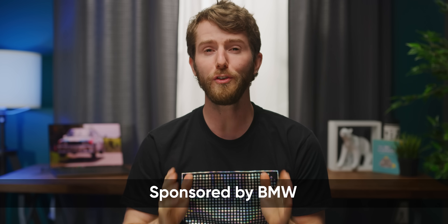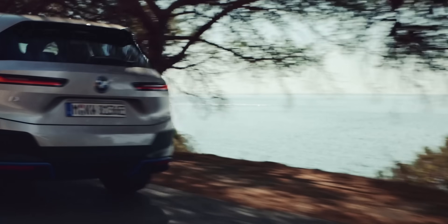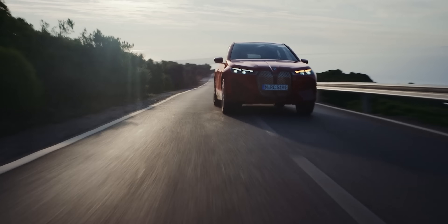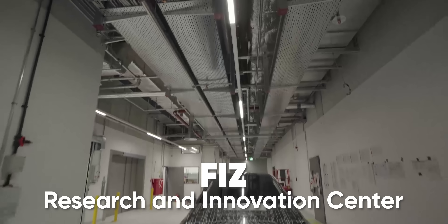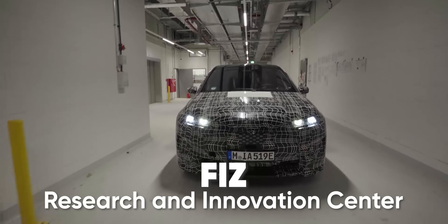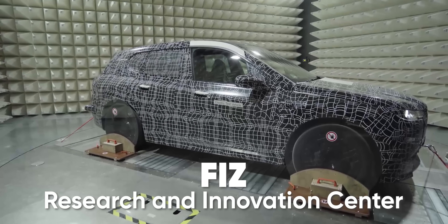Today BMW unveils the all-new iX, an electric crossover that looks freaking sweet. But instead of talking about the car, BMW sponsored this video to focus on the billion euro R&D headquarters that they just built to make designing cars like the iX as efficient as possible.